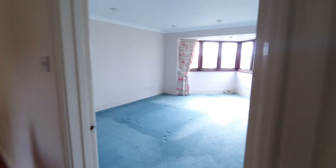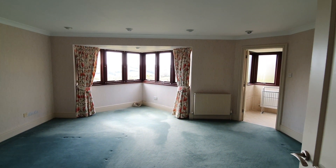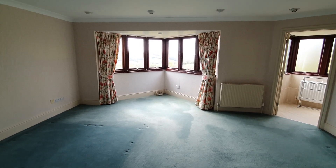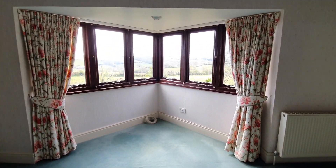The final bedroom is probably the biggest, with lovely views and a WC.